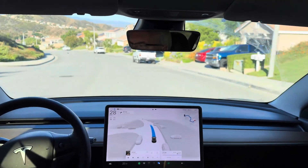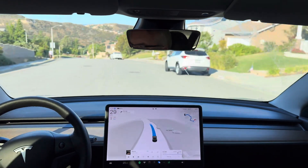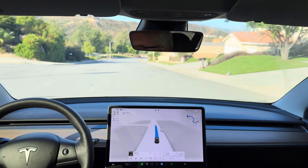Good morning, everyone. It's July 1st, 2024. Happy Canada Day to all the Canadians out there. This is Test Loop 1 with FSD Supervised 12.4.2.